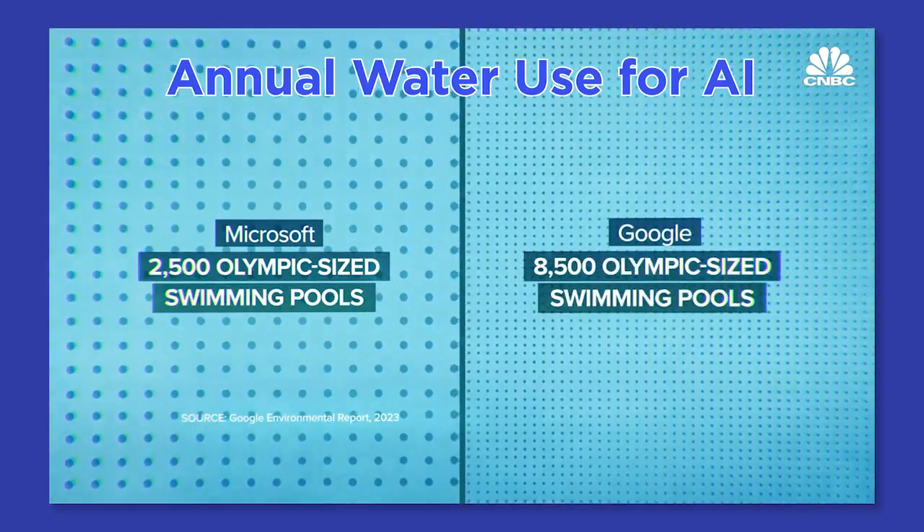So today, I'm proposing something bold. How about we make the problem the solution? Welcome to Eco-Friendly Intelligence: The Rise of Sustainable A.I., here on The POV.